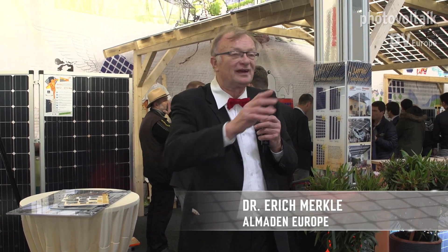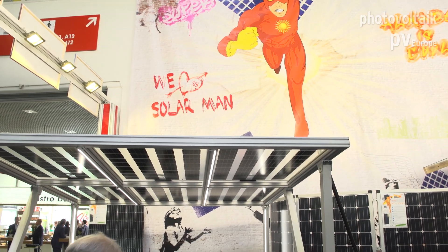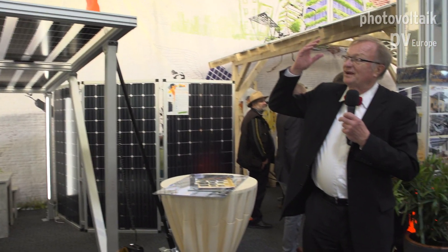Welcome to our booth. Now you see our booth is a little bit different from the others here. They all show similar products. We have different products. We also have a different kind of booth.